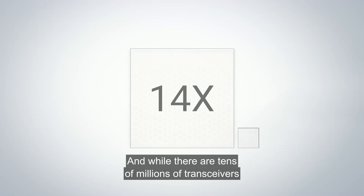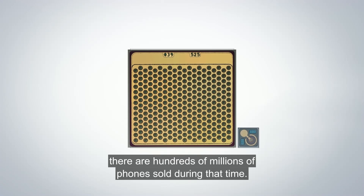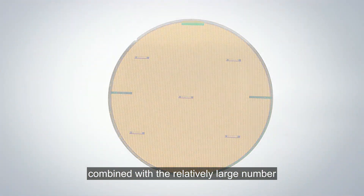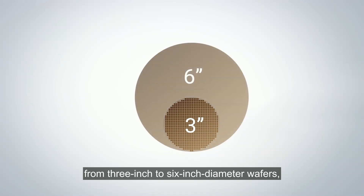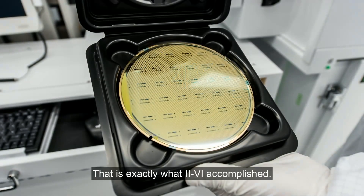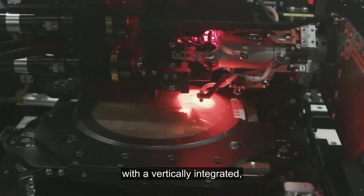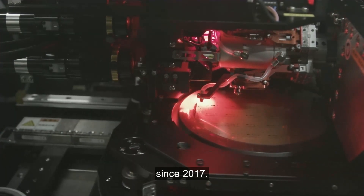While there are tens of millions of transceivers shipped every year, there are hundreds of millions of phones sold during that time. This larger chip size, combined with the relatively large number of smartphone users, requires a fundamental scaling up in manufacturing from 3-inch to 6-inch diameter wafers, which scales up the surface area of the wafer by a factor of 4. That is exactly what II-VI accomplished, entering volume production with a vertically integrated 6-inch gallium arsenide optoelectronics platform since 2017.